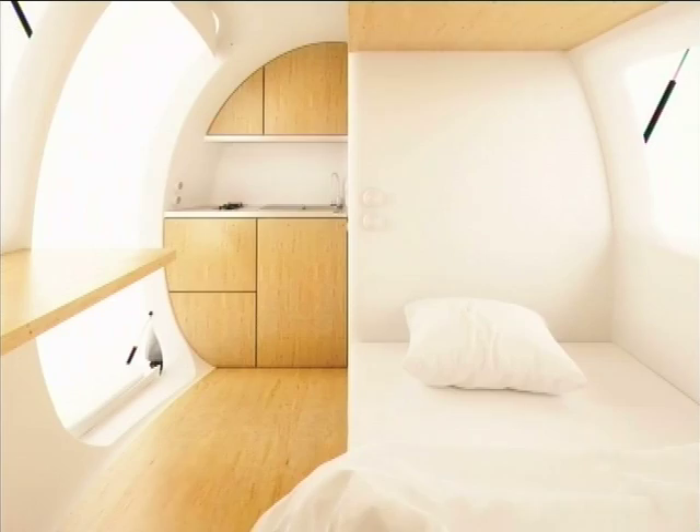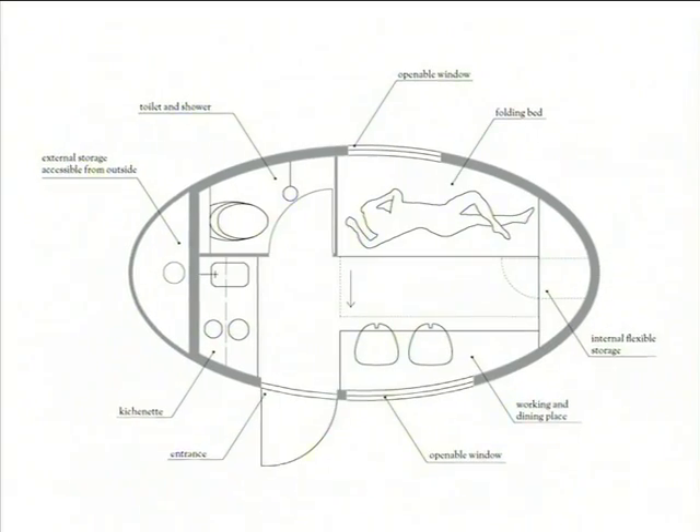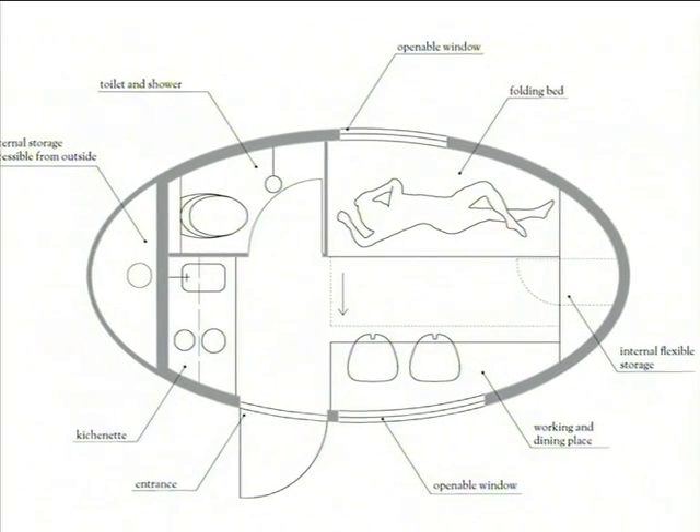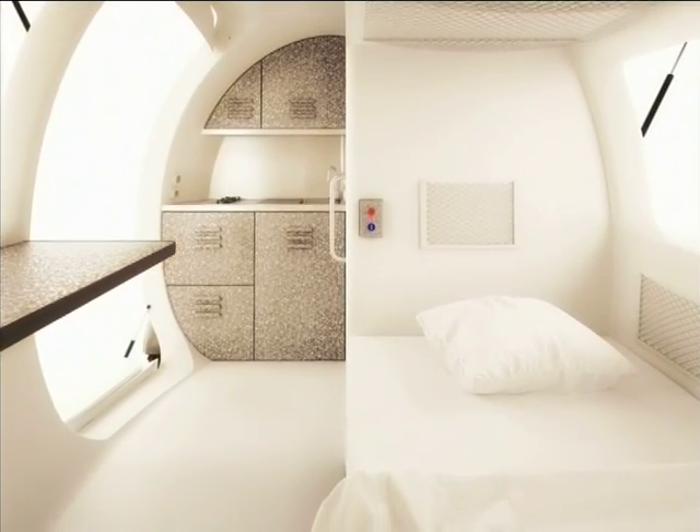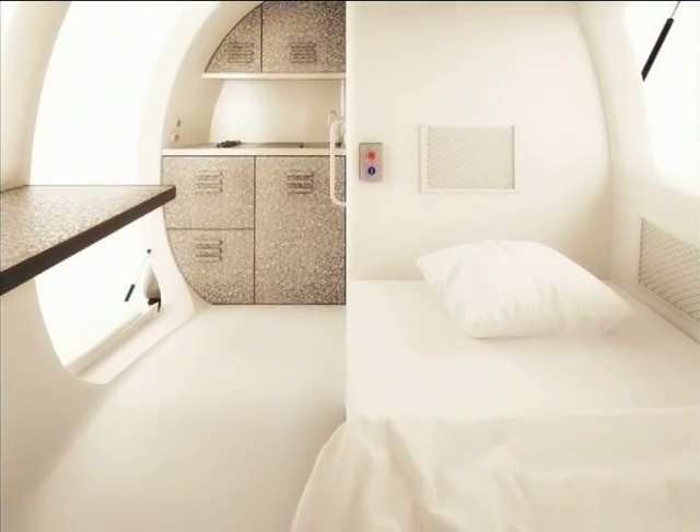When it comes to living in the capsule, there's no doubt it's a little cramped, but it's designed for two adults to live without too much discomfort. Included in the pod is a toilet, shower, a mini-kitchen, a bed, a table, and some storage space.